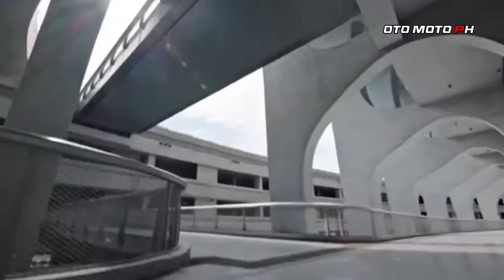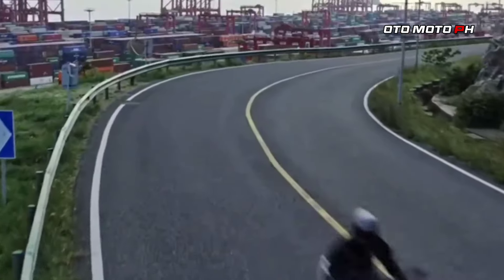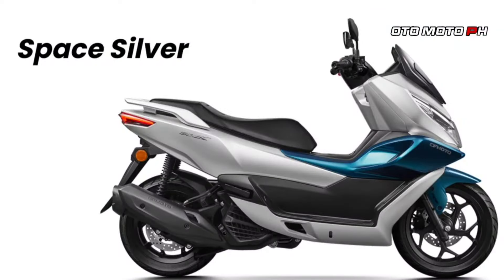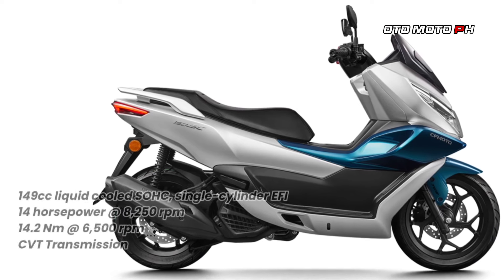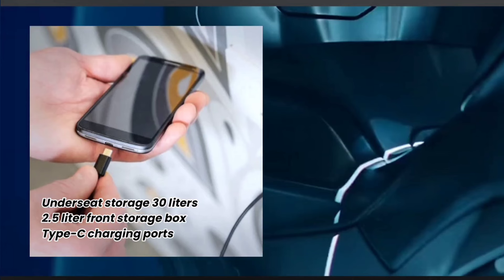Design and features: The 150SC showcases a sleek and stylish design, available in four eye-catching colors — space silver, storm gray, gem black, and solar silver. A standout feature is its 5-inch full-color TFT display, uncommon in this category, along with USB and USB-C charging ports for added convenience.